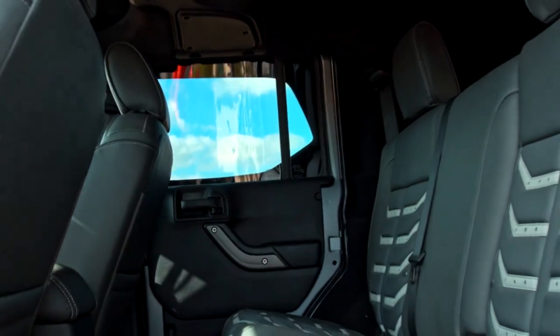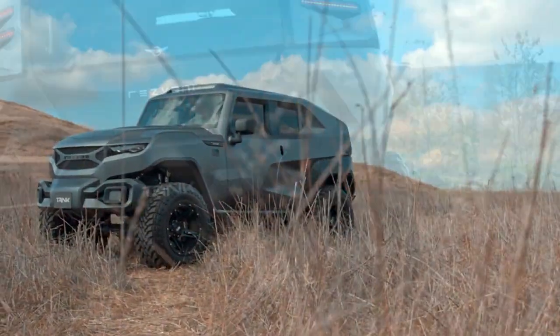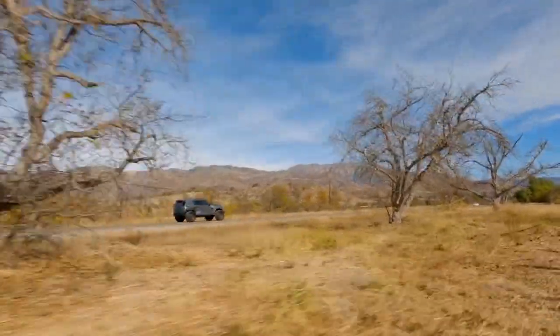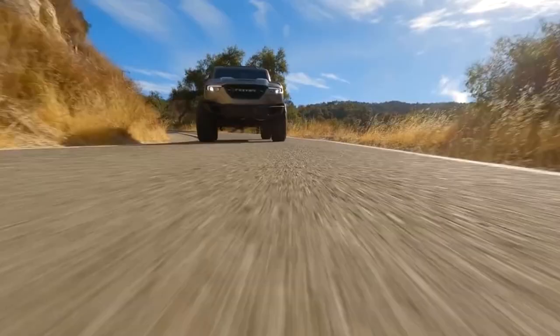There are three engine options: a 3.6-liter V6 with 285 horsepower, a 3.0-liter diesel with 285 horsepower, or a 6.4-liter V8 with 500 horsepower.